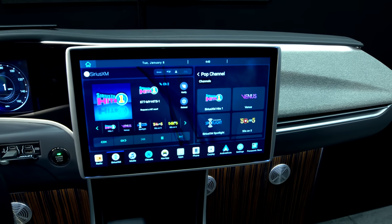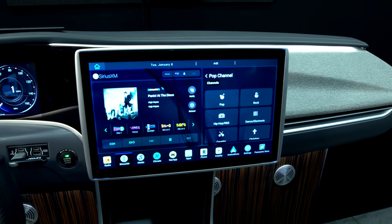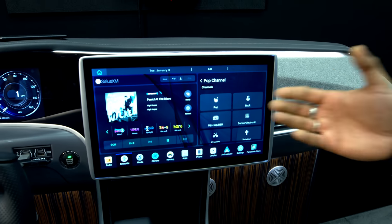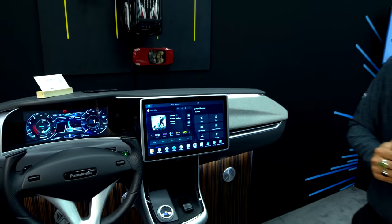Additionally, we have SiriusXM 360L, and we are the only ones on the floor to integrate this version of SiriusXM that has both IP and satellite radio capabilities.